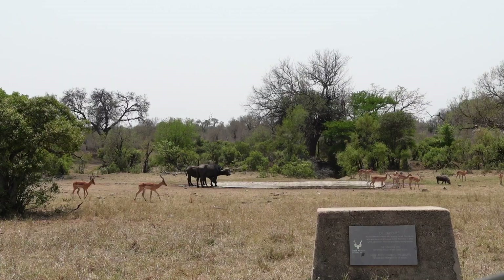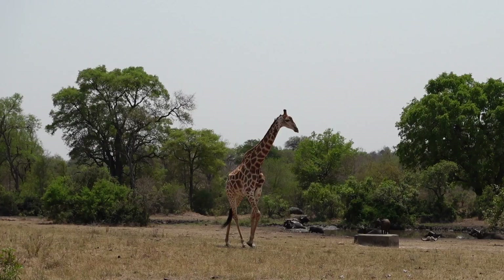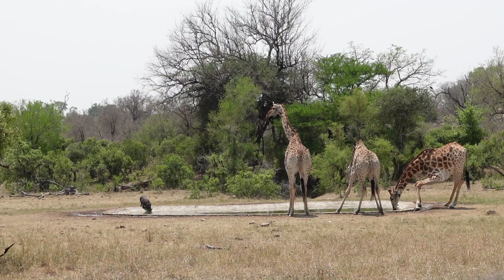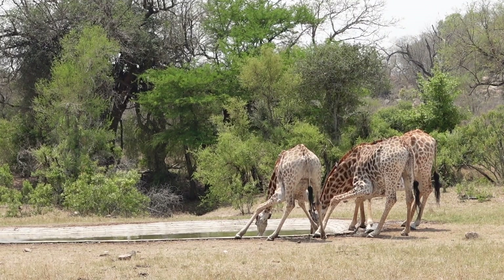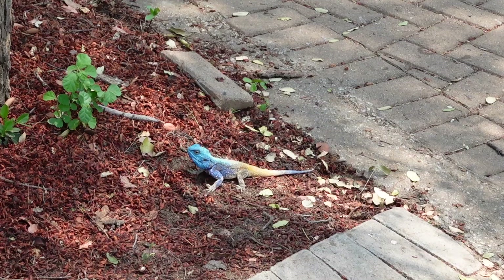We then stopped at this incredible viewpoint on the way to another waterhole where we saw an amazing sighting. It started off with buffalo and impala but then three giraffes arrived. It's so interesting to see a giraffe drink, because giraffes actually only need to drink water every few days — they get most of their water from leaves, and that's lucky because it is dangerous for giraffes to drink as they are at their most vulnerable.